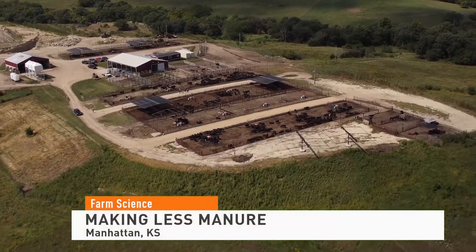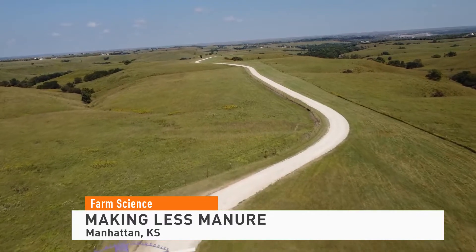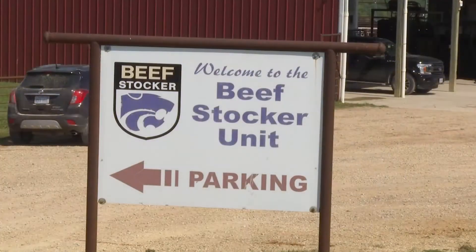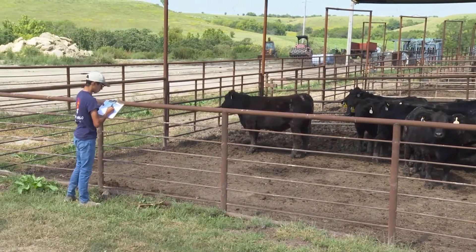We are at the KSU Beef Stocker Unit. The picturesque landscape in the Flint Hills is a second home for Dale Blassie and his team. For the better part of five years, our unit has focused specifically on the use of limit feeding.